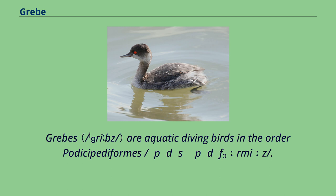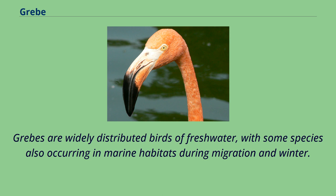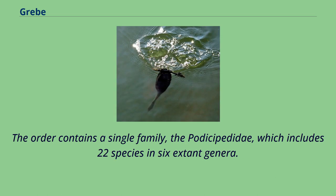Grebes are aquatic diving birds in the order Podicipediformes. They are widely distributed birds of freshwater, with some species also occurring in marine habitats during migration and winter. The order contains a single family, the Podicipedidae, which includes 22 species in 6 extant genera.